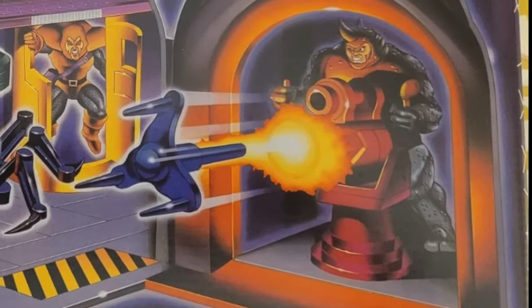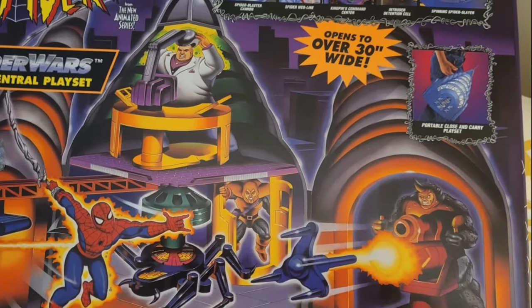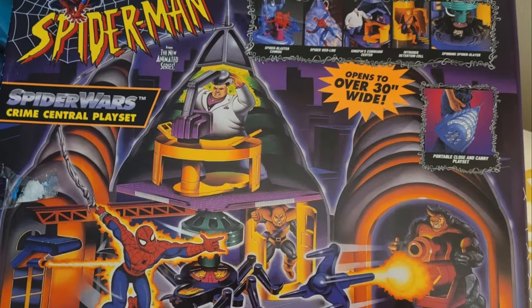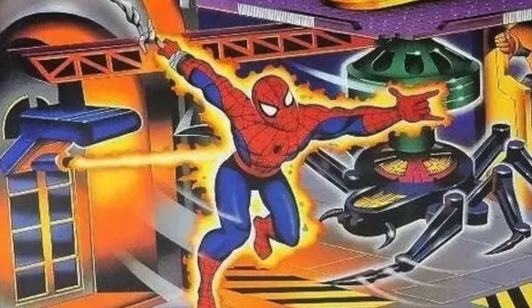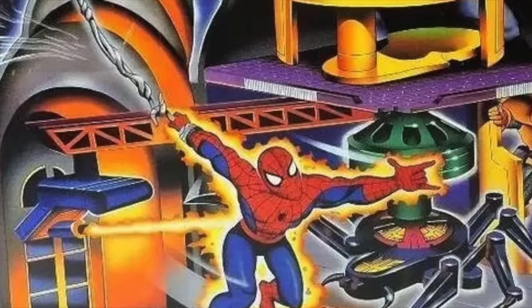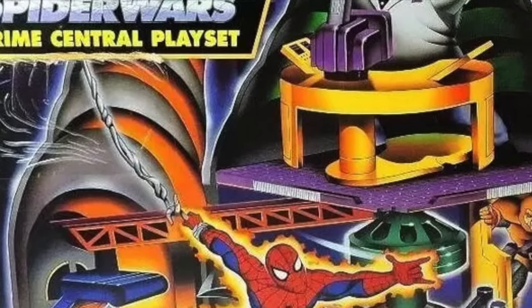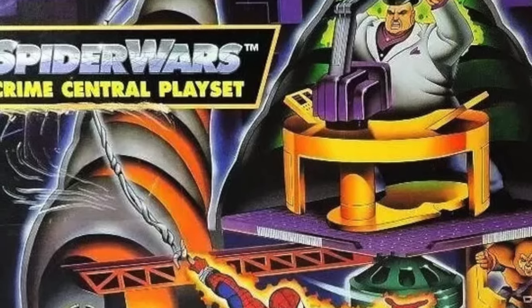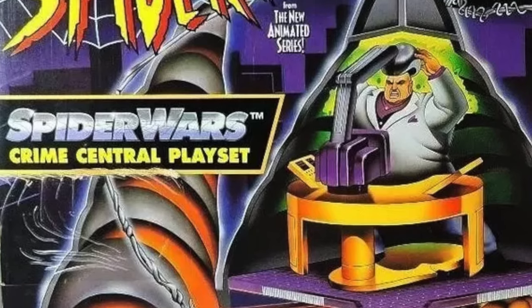Hey, welcome back everyone. Toy Shiz here, and I am back yet again for another Retro Shiz look back at the past. Today we're heading all the way to 1996 for the Toy Biz Spider-Man the Animated Series straight from the Spider Wars line, the Crime Central Playset. This is new to me — I knew of its existence long after it ever came out. I want to say a special shout-out to an awesome friend of mine who gifted this to me, and I absolutely love it. They were downsized in their collection, and I could not be more stoked.